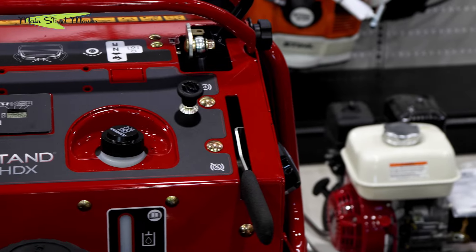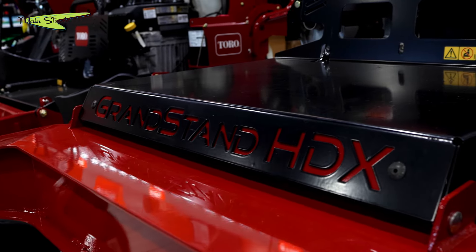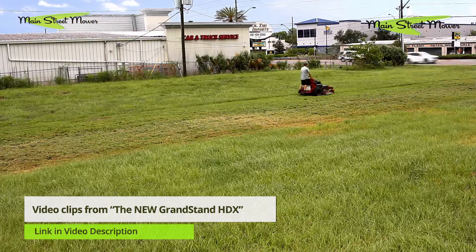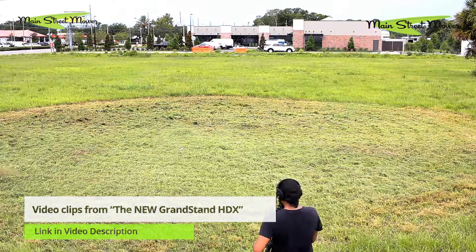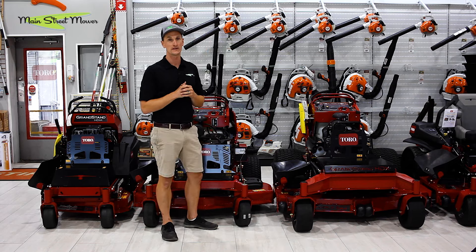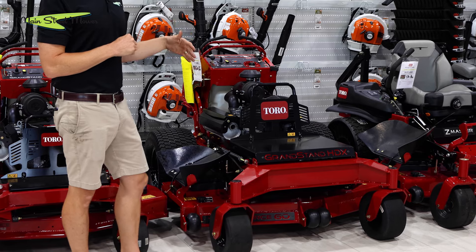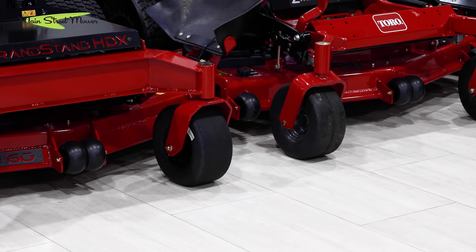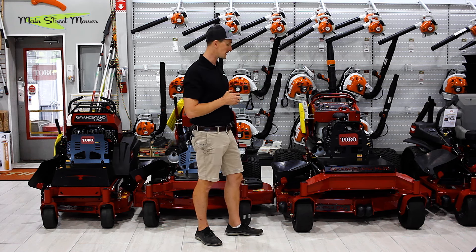Lastly, the HDX — this is a total redesign available in four options. You can get two motor options for the 60: a 31 Kawasaki and a 37 horse Vanguard EFI. And then you can get it in a 72, which we've never had a 72 in grandstand, with those same engine options — 31 Kawasaki and 37 Vanguard. With this machine you get huge 24x12x12 tires on the back and 13.6x6 solid tires on the front. It's sitting right next to a Z master and you can see its front and rear tires are the same size. This is a massive machine with really high ground speed and big horsepower options.